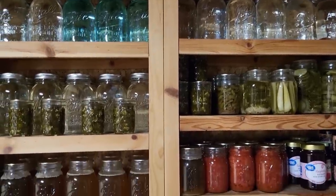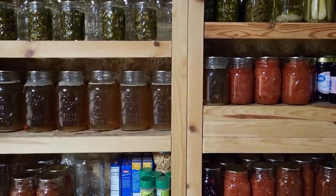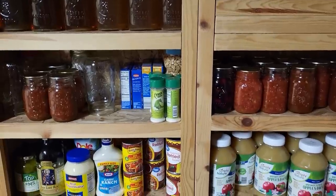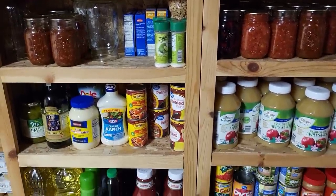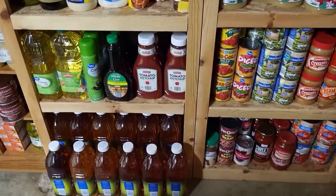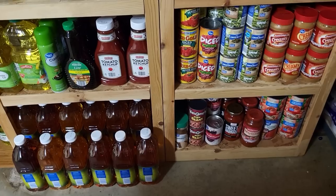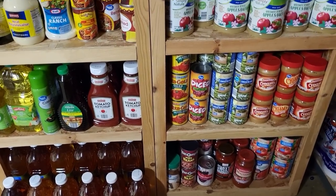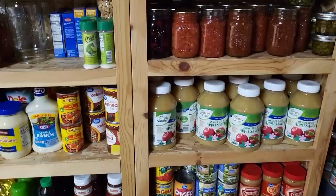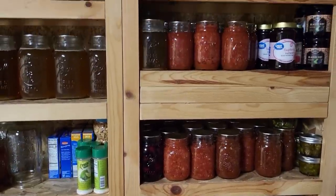This is my next section right next door. A lot of people who have seen me with a picture of these asked where the shelves came from. My father-in-law had built these shelves years ago in this house and left them to us when we bought the house from them. They're wonderful sturdy shelves — not very deep but very sturdy and strong, which is great for storing a lot of my canned goods.